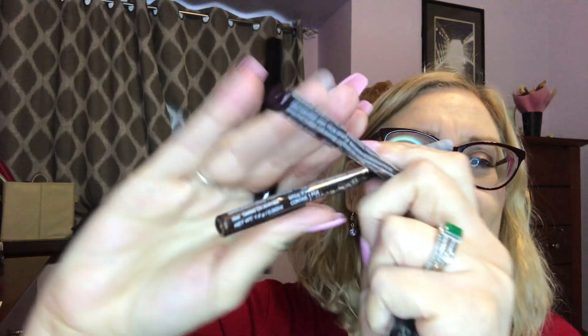I got two of these eyeliners — I'm trying to find the color on them, it's not easy to see. They're numbers five and six. One is brown and one is chocolate, so I wasn't sure which would be dark enough for me and just got one of each.